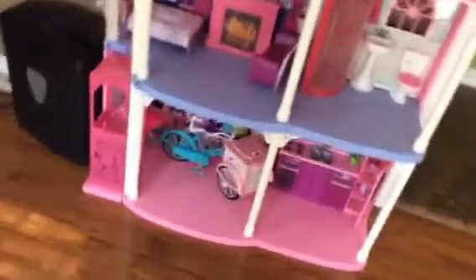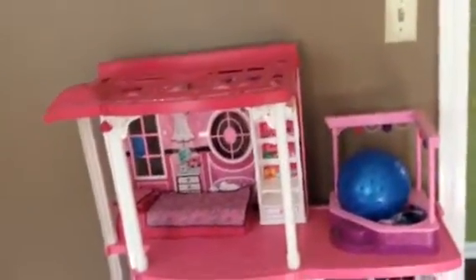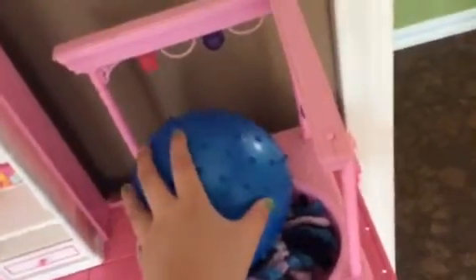So we first walk in and we have my Barbie house. I don't really use it a lot anymore, but I used to use it a lot and I still like it. But since we're moving, I am giving that to my neighbor because she's three so she'll use that more than me. So I'm giving that to her. I have my ball there and stuff.